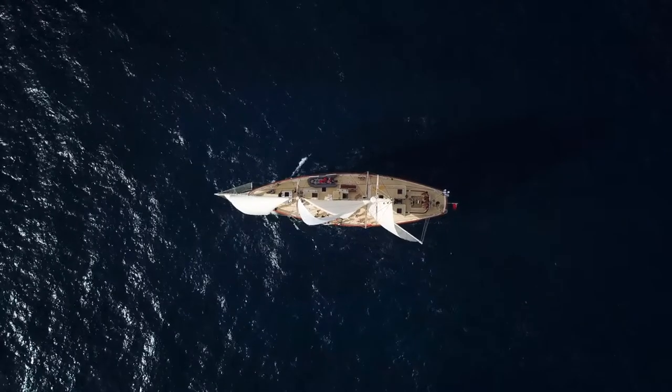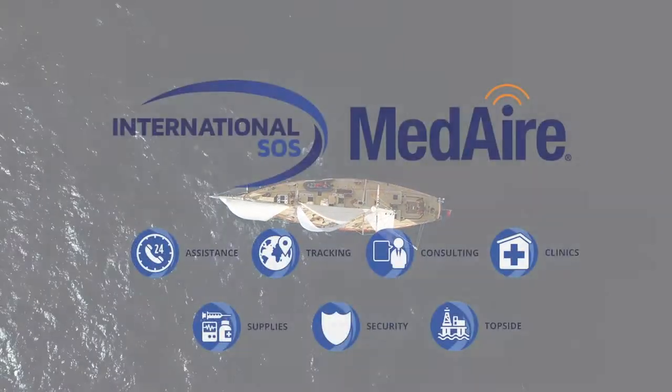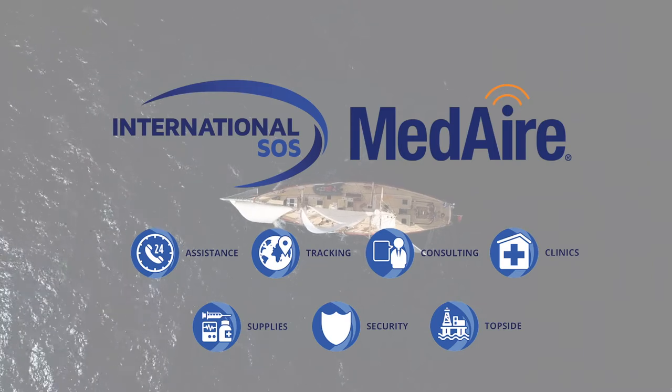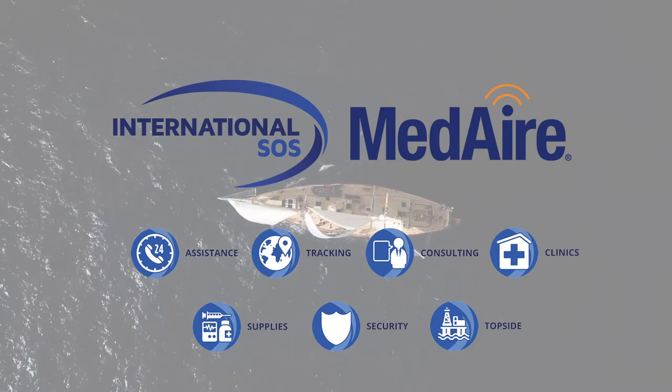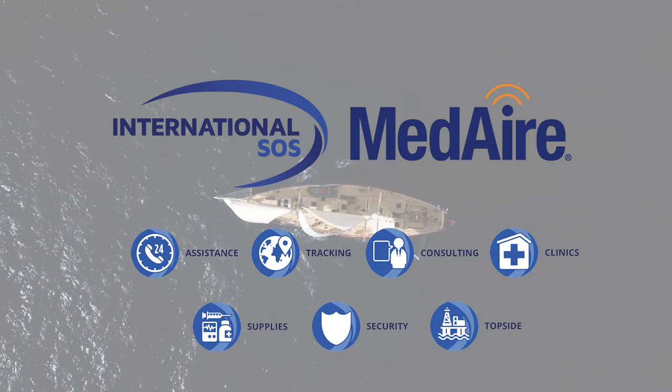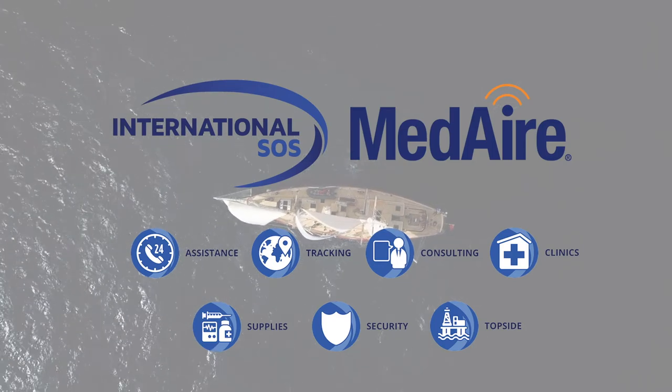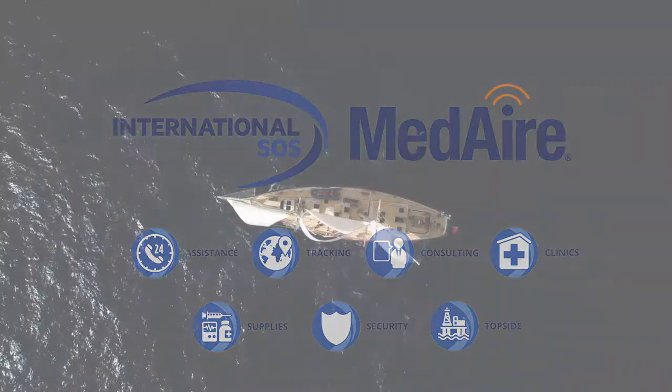To add additional support, we partner with an international emergency response firm to provide integrated medical assistance for the remote environments we operate in. Our partner provides us world-class medical advice, security services, and evacuation coordination anywhere in the world.